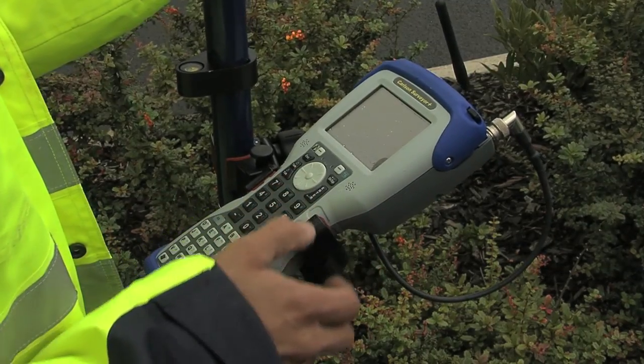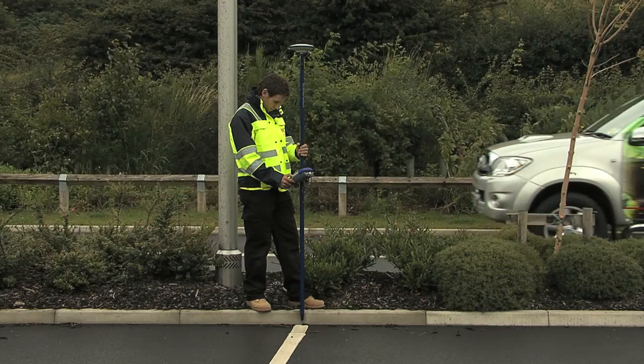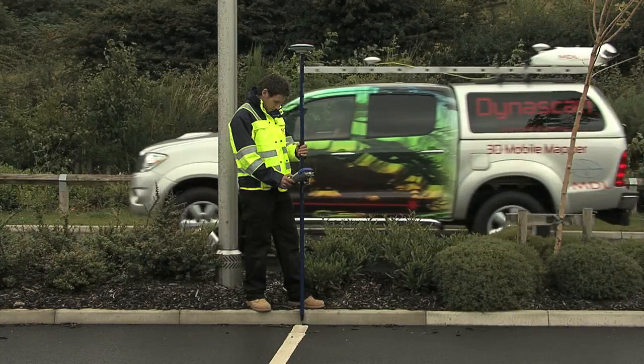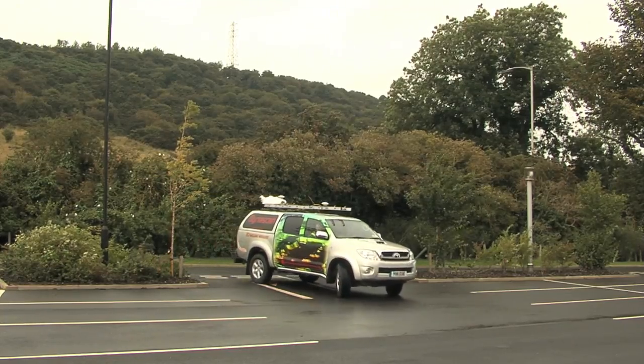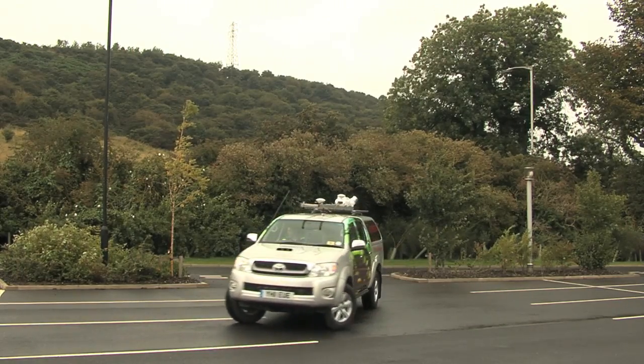Surveys carried out with one or two-man teams using pole-mounted RTK technology, and typically taking three days to acquire survey data, can be carried out in one hour using Dynascan, with many more data points being recorded.